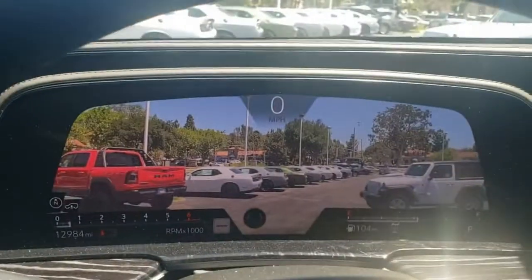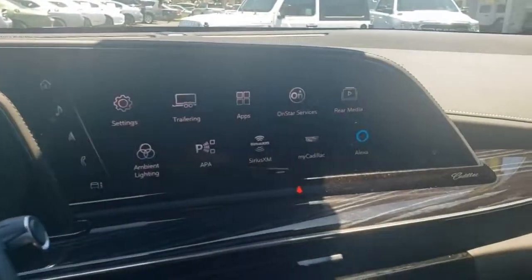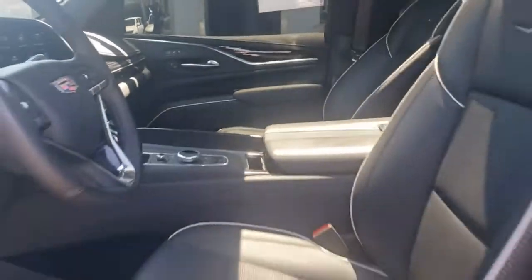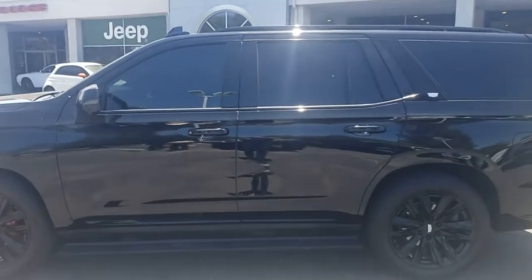If you like what you see, call, direct message us, or visit our website for pricing and more details. Again, this is Shaver Jeep in Thousand Oaks, and you just previewed a used 2021 Cadillac Escalade Sport 4-Wheel Drive. We're open seven days a week — come on down for a test drive. No appointment needed.